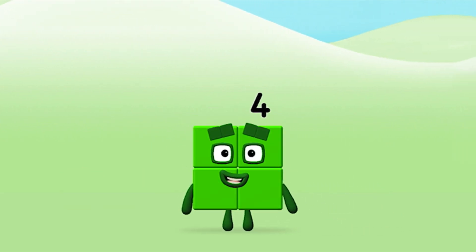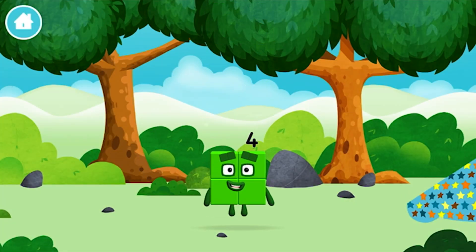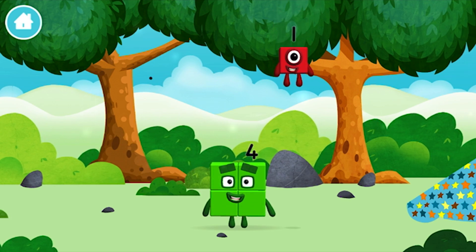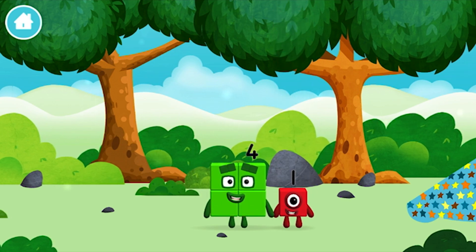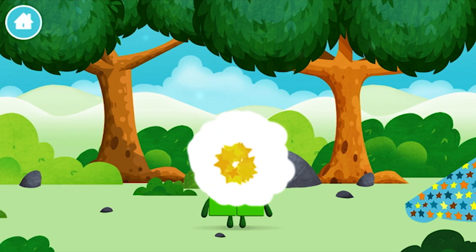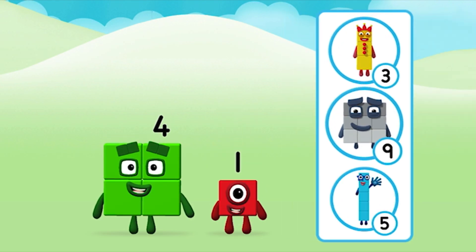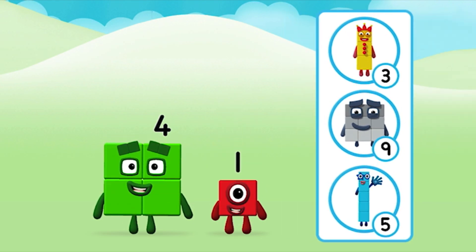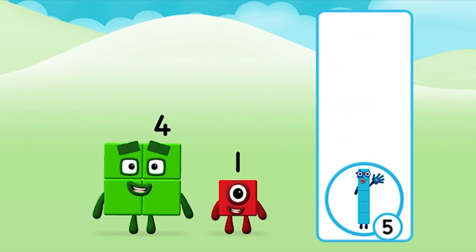That's it! You made number block four! You made a new number block! You found a number block! Which number block do you think adding these together will equal?